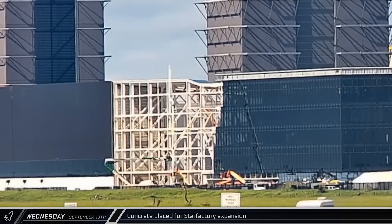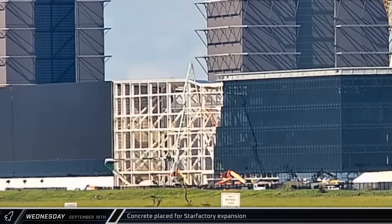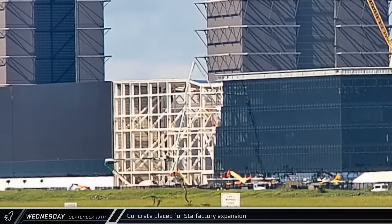A concrete pump truck began placing the floor at the latest part of the Star Factory expansion, building out the space between the office and the factory building.